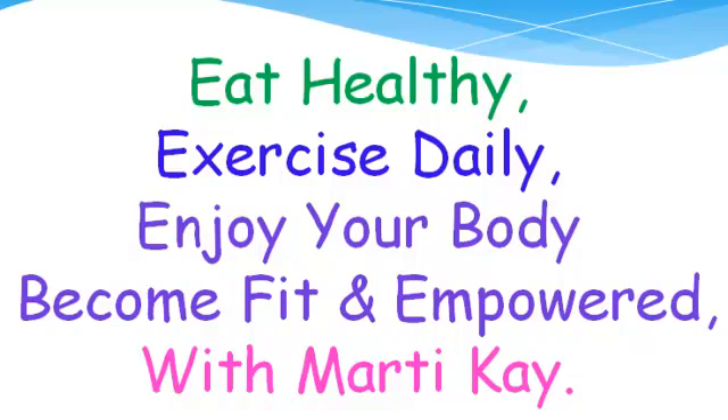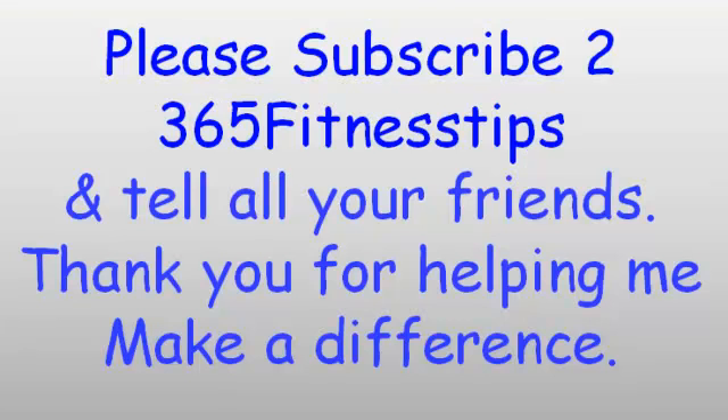As always, I want you to eat healthy. Think about everything that you eat. I want you to exercise daily. I don't care if you walk in place for a minute, do deep breathing, get out and exercise, or go to the gym. Enjoy your body because it's the only one the original equipment manufacturer is going to give you. Become fit and empowered with me, Marty K. Please subscribe to 365 Fitness Tips and tell all your friends — thank you for helping me make a difference.